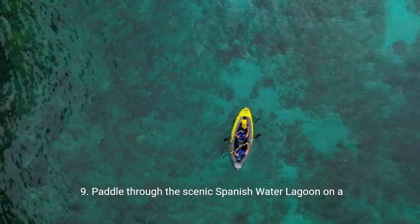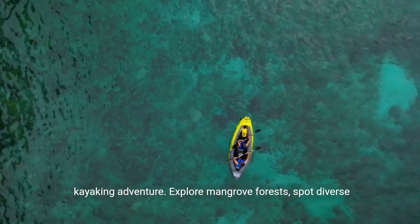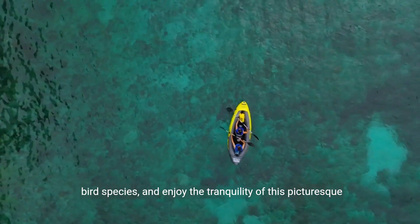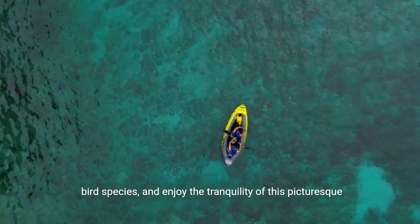9. Paddle through the scenic Spanish Water lagoon on a kayaking adventure. Explore mangrove forests, spot diverse bird species, and enjoy the tranquility of this picturesque natural environment.